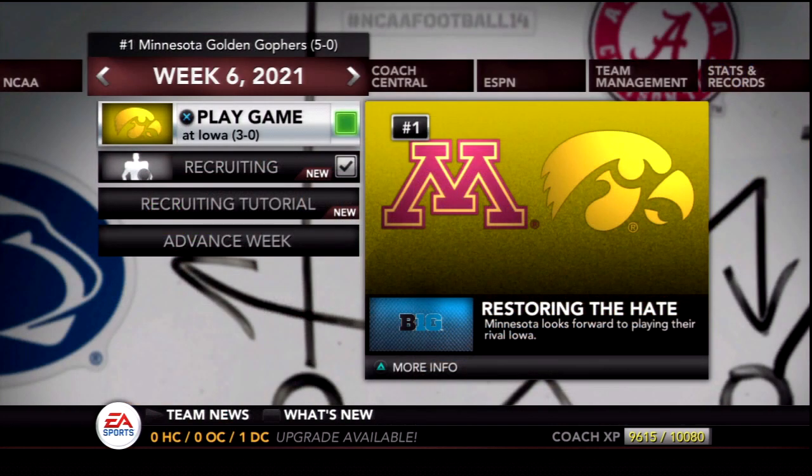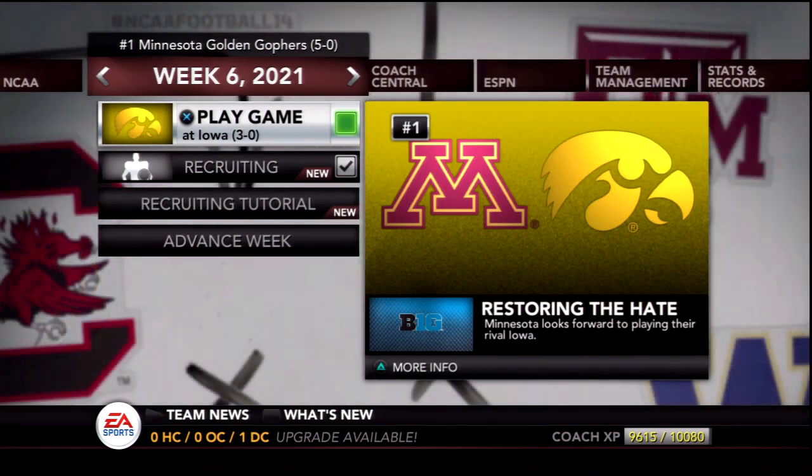Anyway, that's it for week 5. Week 6 is up next. Thank you guys for watching, hope you enjoyed today's video. If you did please leave a like and comment below your thoughts on today's game. Let me know which players impressed you the most. Does anybody else deserve some more playing time? Subscribe for more Minnesota Gophers Dynasty to come and check out the rest of the content on my channel. Thank you again for watching, I'll see you all next time. Have a great day.